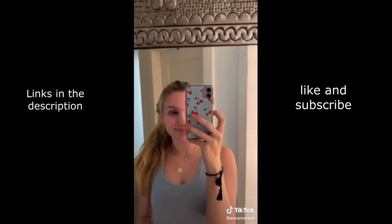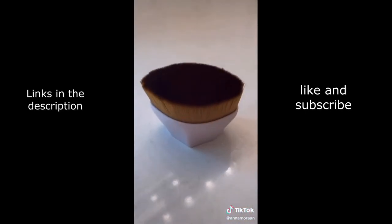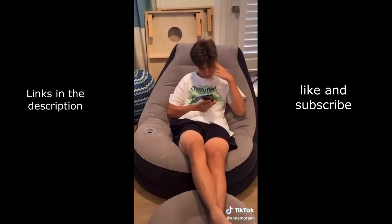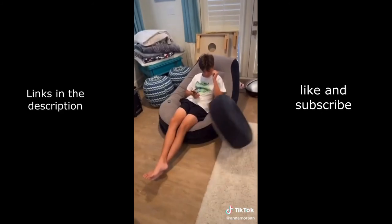A makeup brush — I really love how this one blended out my foundation. It looked really natural and not cakey at all. 10 out of 10 purchase. Am I the only one who never knew inflatable chairs existed? Well, here's one that my brother uses to game on.